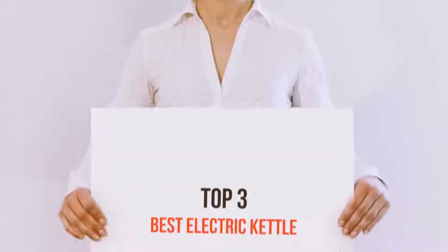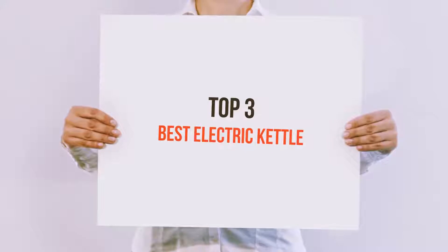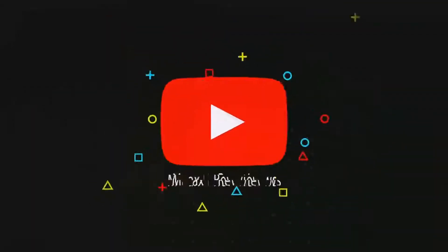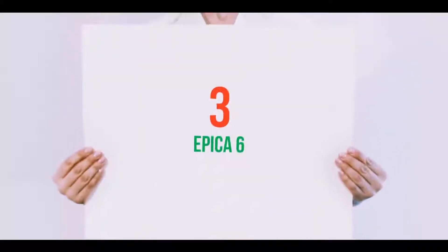Hello guys, welcome back to my channel. Today I'm gonna talk about the top 3 best electric kettles. Starting at number 3.